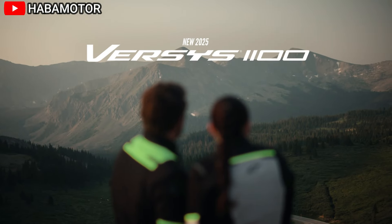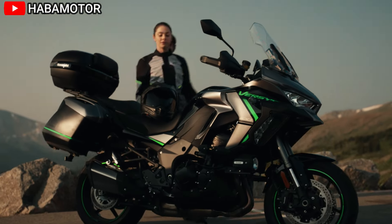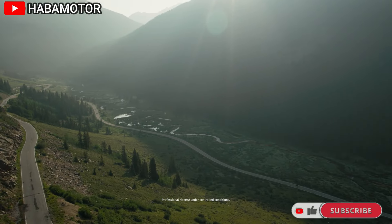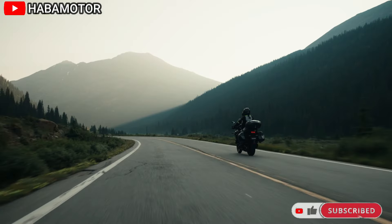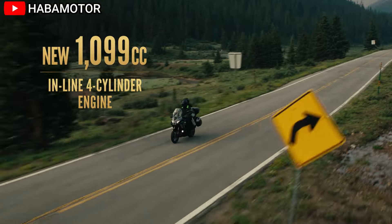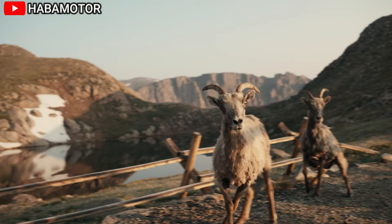The 2025 Kawasaki Versys 1100 SE LT ABS is designed for adventure touring enthusiasts, blending high performance, comfort, and advanced technology. With a price tag of $19,499, this motorcycle offers a powerful engine, advanced rider aids, and impressive suspension systems, making it a strong contender in the touring segment.